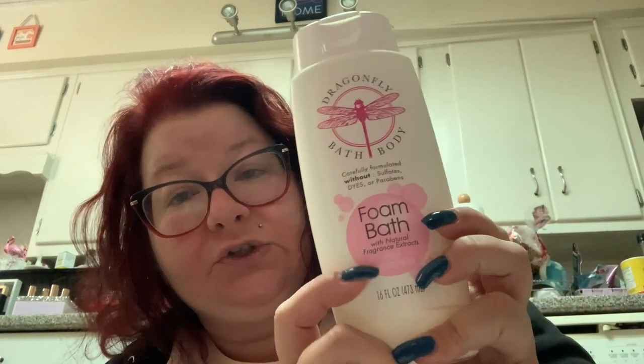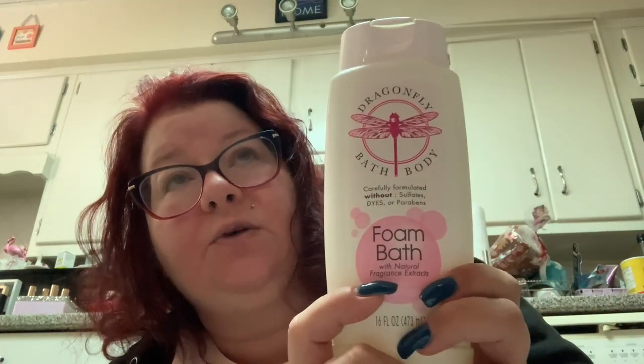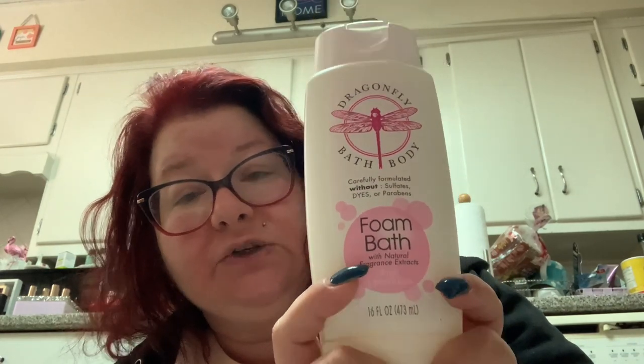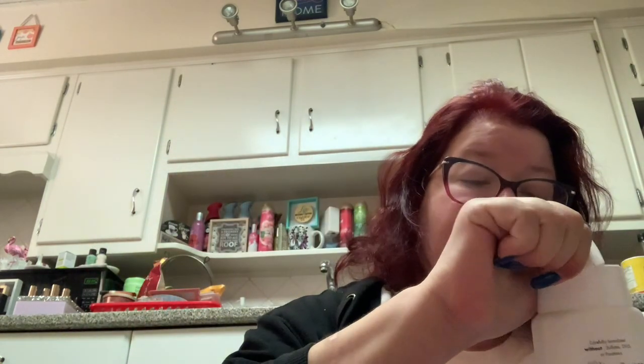I picked up this Dragonfly Bath and Body pink lemonade foam bath, even though I know I don't need any more shower stuff. But it smells so different from something like the watermelon lemonade from Bath and Body Works — really unique. It's carefully formulated without sulfates, dyes, or parabens, foam bath with natural fragrance extract, and it smells exactly like pink lemonade. Exactly.